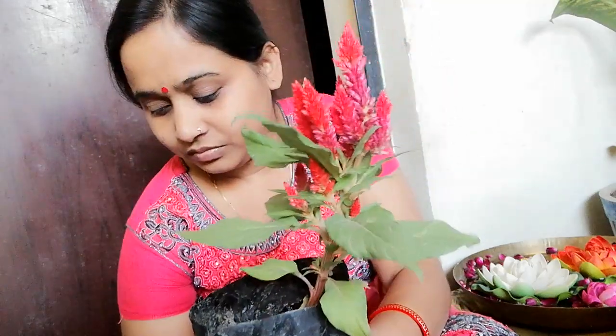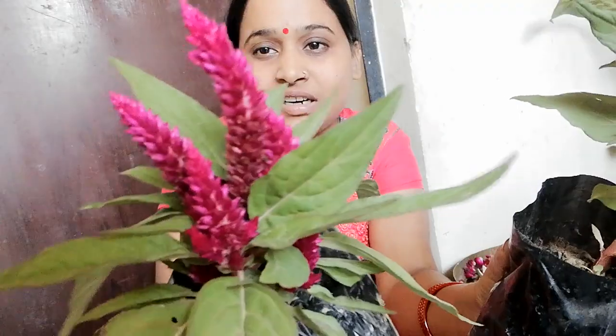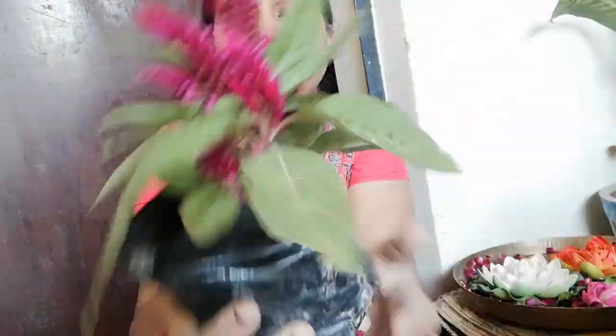After the seedlings, I bought some flowering plants. First, this is Celosia — I bought two colors of Celosia. This is a beautiful orange and red color, and this is a maroon color. This one is a pinkish purple color, which I haven't shown much in a video before. It is a very beautiful color. Look at this — I bought these two.